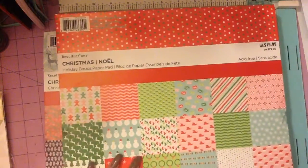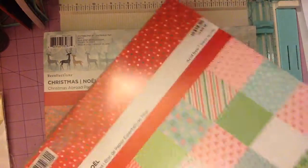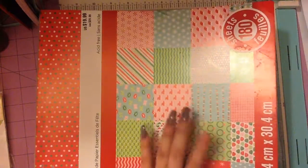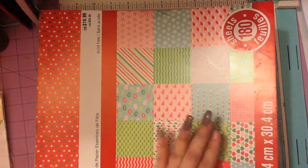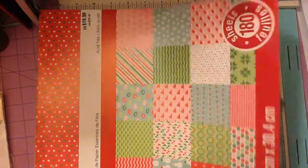I snagged up some paper pads. These are the 180-sheet pads. This one is the Holiday Basics paper pad from Recollections. I'll just flip through it really quick. They do come three sheets each. I am gifting one sheet of each to my cousin-in-law — she is new at the planning and crafting stuff. So I decided, well, I have 180 sheets, I'm not going to use them all. There are three sheets of each, so I'm going to give some of them to her.